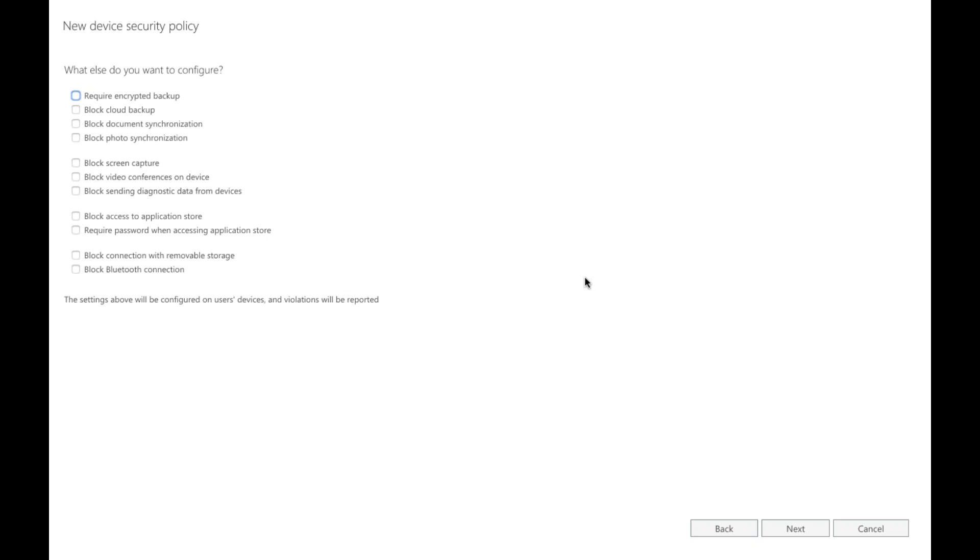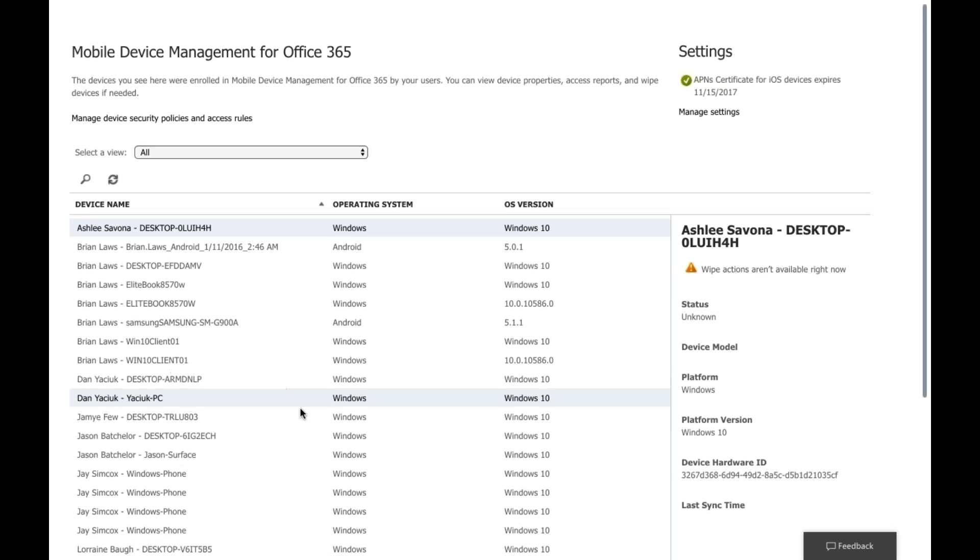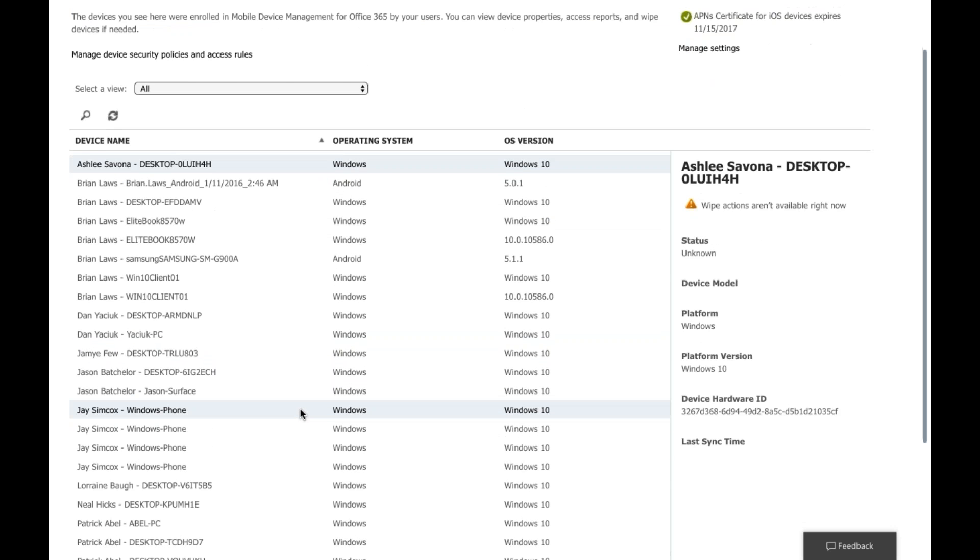The second configuration page covers device settings: require backup encryption so corporate data isn't on an unencrypted SD card, block cloud backup of corporate data, block screen capturing, and block video conferencing. Be careful — you'll make some users upset if you're not thoughtful about it. Over here in device management you can see all devices enrolled.